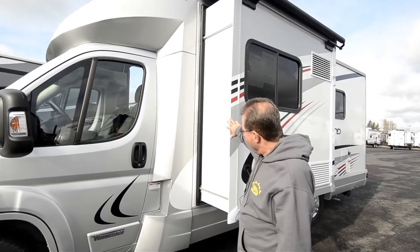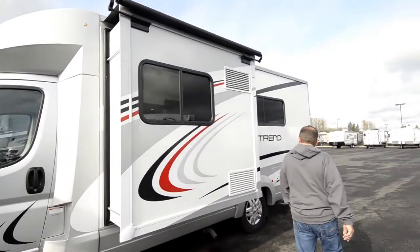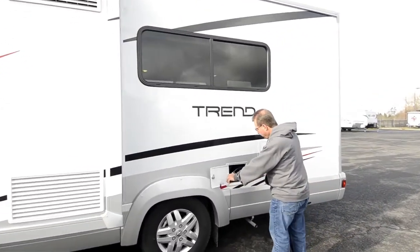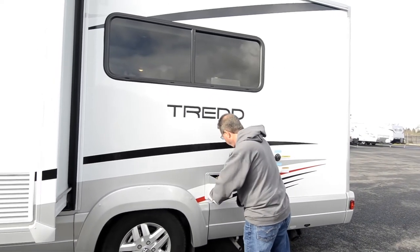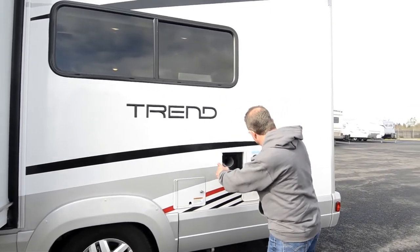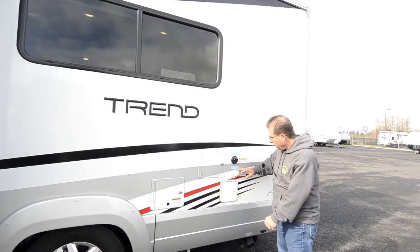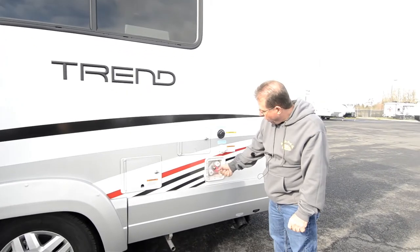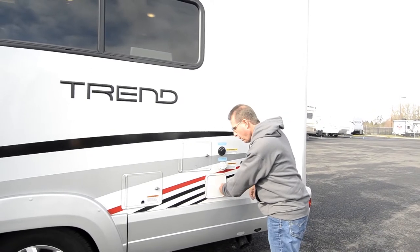This is a slide-out model, so I've got the slide open right now. It uses a 30-amp shore cord, so pretty much any campground around — and you can break it down to a 15-amp plug too. Sewer hose storage up here, black tank flush, city water connection, and for hot and cold outside water, you've got a hose that attaches here so you can put a sprayer on the end or whatever.